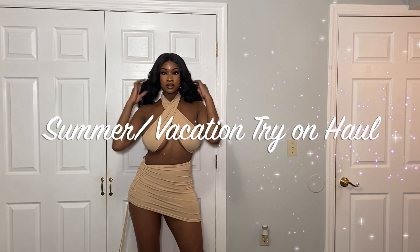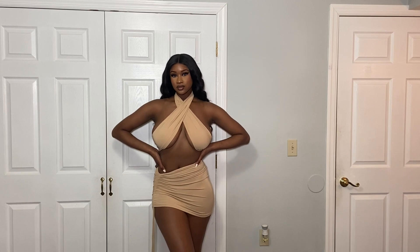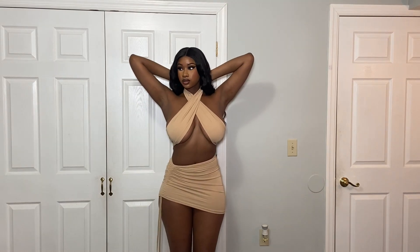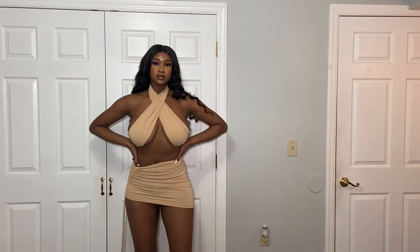Hey guys, welcome back to my channel. For today's video I'm going to be doing a summer slash vacation try-on haul. Please excuse my voice because I'm under the weather, but if you're interested in seeing this video please continue watching.